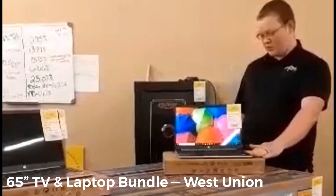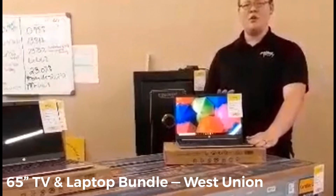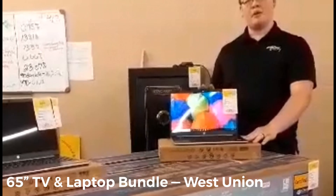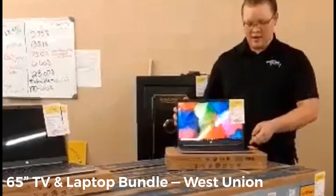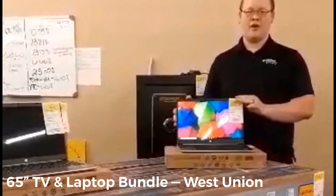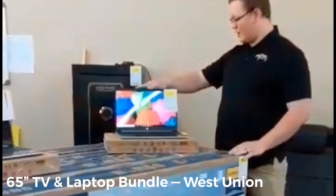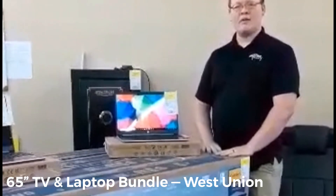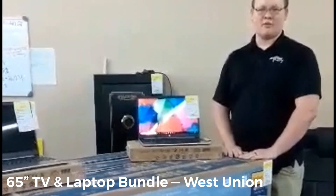It has HDMI ports so you can transfer video from your laptop to your TV or a projector. It also has an SD card slot so you can import pictures. It's also got multiple USB ports — the 3.0 super-speed, which charges your phone fast and transfers files quickly. It's got an AMD Radeon R3 graphics card, which is good for streaming movies — no lag, no pixelation, running smooth for watching videos and Netflix.